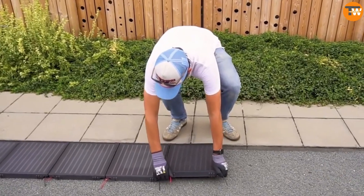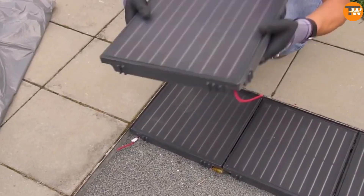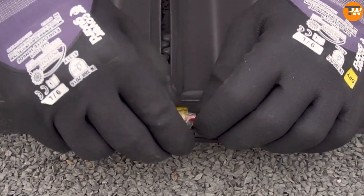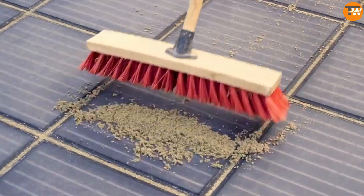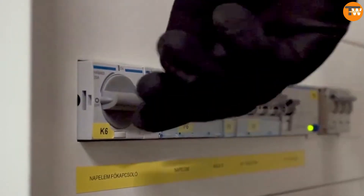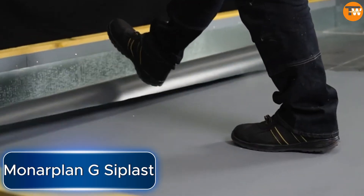Platio panels are durable, making them perfect for bike paths and parking lots, and they're as easy to install as regular pavement. Platio embraces sustainability by using recycled plastic waste, with about 400 plastic bottles going into making one panel.